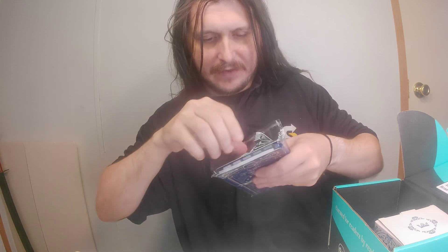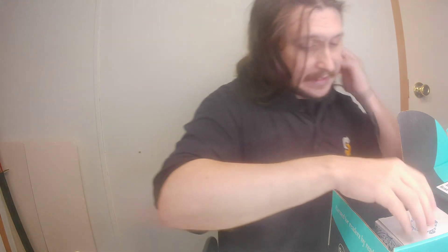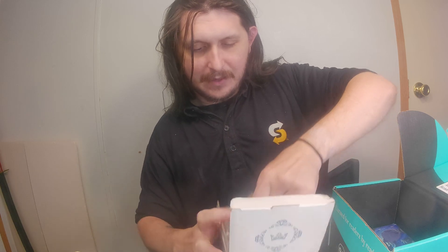Zenith crates usually get pretty neat stuff out of our crate, or at least I think we do. Then we got a — the Royalty Drinker collection. This neat little mug.